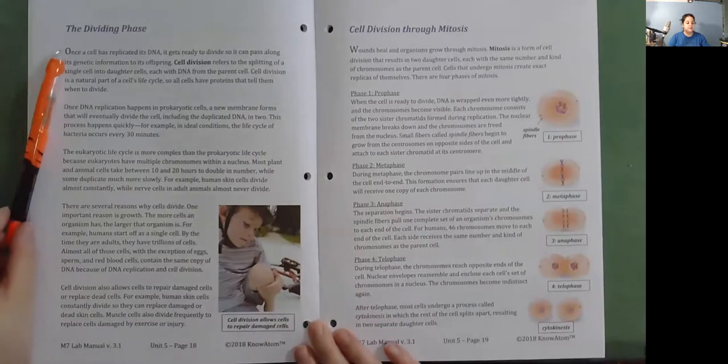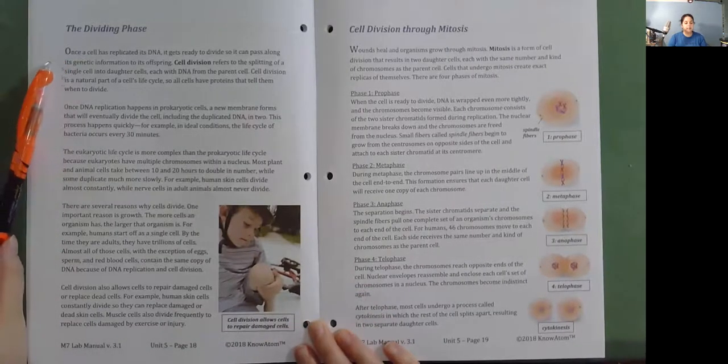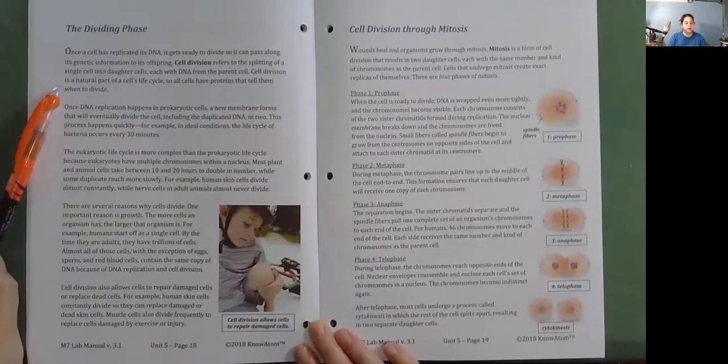The Dividing Phase. Once a cell has replicated its DNA, it gets ready to divide so it can pass along its genetic information to its offspring. Cell division refers to the splitting of a single cell into daughter cells, each with DNA from the parent cell. All cells have proteins that tell them when to divide. Once DNA replication happens in a prokaryotic cell, a new membrane forms that will eventually divide the cell, including the duplicated DNA, in two. In ideal conditions, the life cycle of bacteria occurs every 30 minutes.